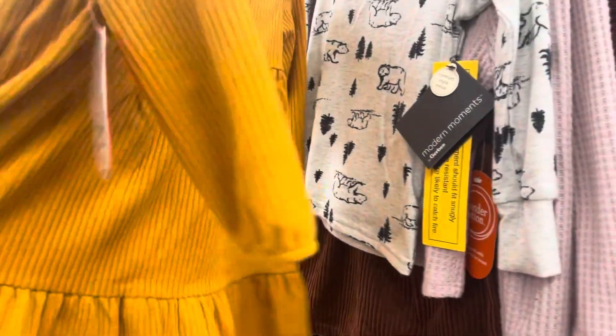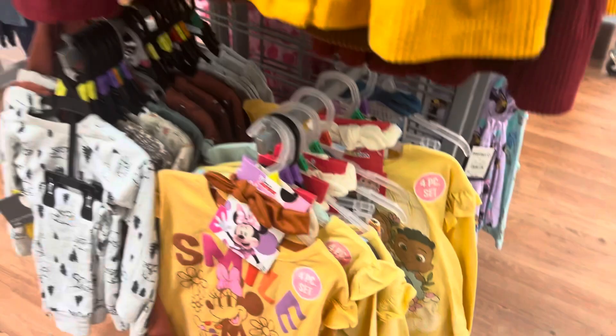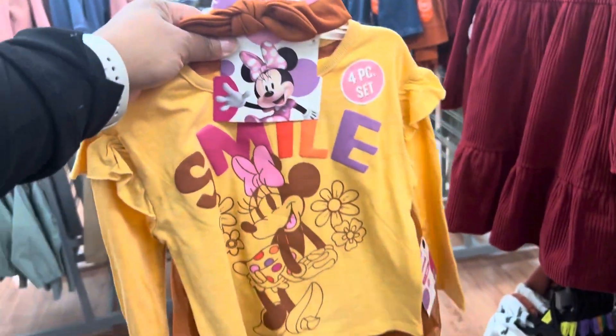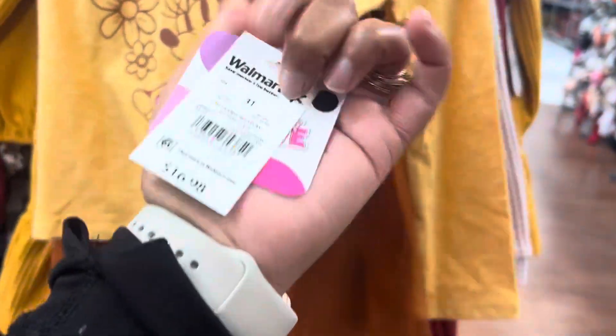I like this dress — this dress is pretty, real pretty, $13.98. And this is a four-piece set: you got the leggings, the little skirt, the shirt, and then the hair bow, all for $16.98. They also have this dress in this color here as well.